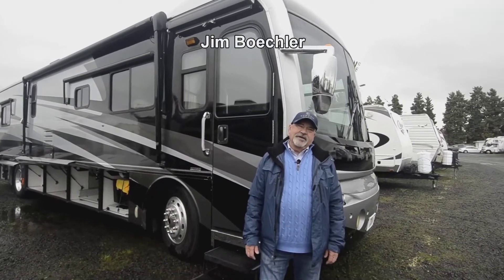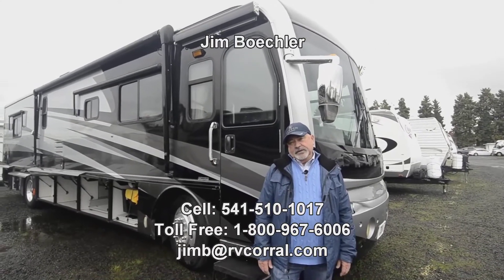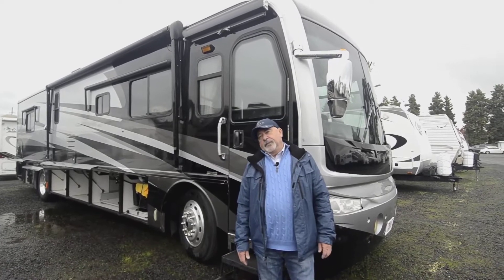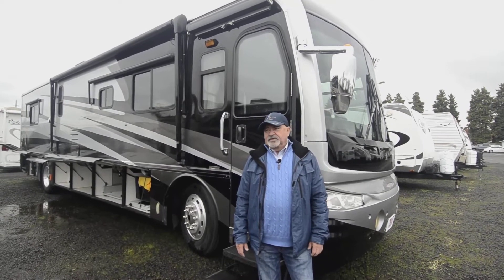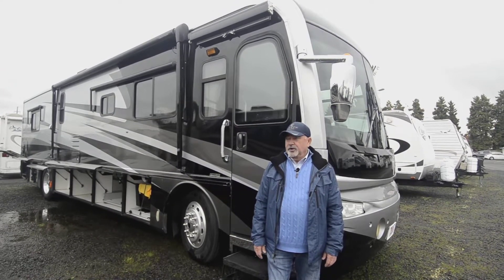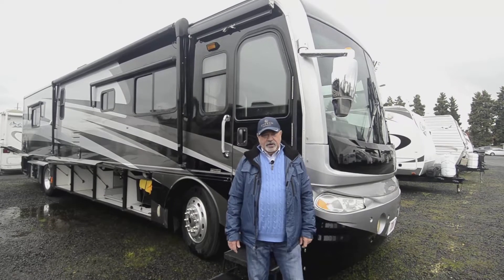Hi, Jim Bechler here with the RV Corral. Welcome to our website. I've got a motor home we just took in on trade. This is a 38B model — it's a Fleetwood Revolution. Really nice floor plan. If you're looking to upgrade, maybe you've been in a gas coach or a smaller motorhome and you want something a little more accommodating, this could be a good opportunity.